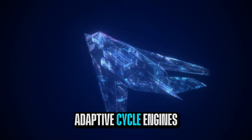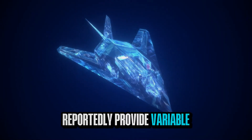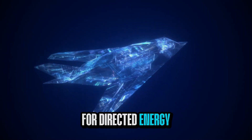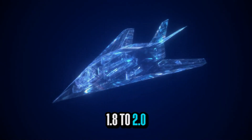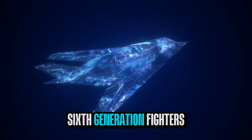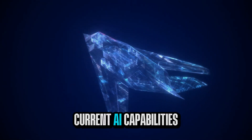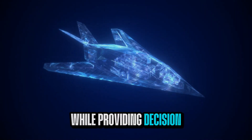Think of it as adaptive electromagnetic camouflage that adjusts in real time to whatever detection method attempts to locate it. The integration of adaptive cycle engines represents what many consider the most significant propulsion advancement. These three-stream power plants reportedly provide variable bypass ratios, enabling optimization between high-thrust combat performance and fuel-efficient cruising while generating substantial electrical power for directed energy weapons. We're potentially looking at sustained supercruise capabilities at Mach 1.8 to 2.0 with sufficient electrical power generation for high-energy laser systems. According to defense technology reports, sixth-generation fighters integrate AI as a fundamental operational capability rather than an auxiliary system. Systems like the BAE Rattlesnake demonstrate current AI capabilities, reportedly processing data 200 times faster than conventional systems while providing decision support to human operators.